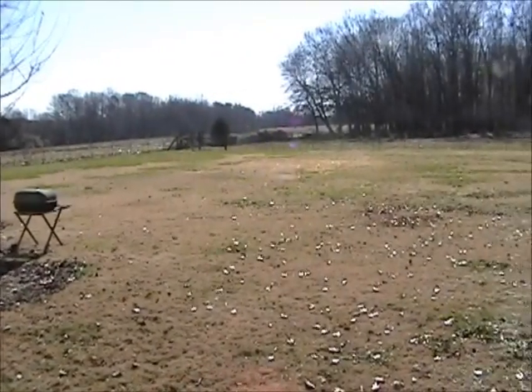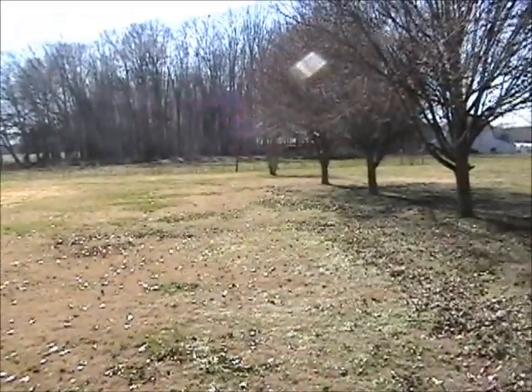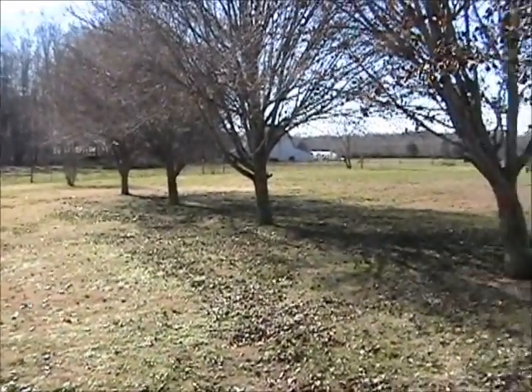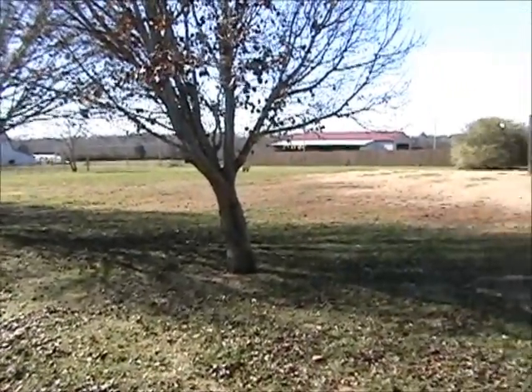The property includes two acres of land. The land is completely open and fenced — perfect if you have pets or small animals. The house, two acres of land, and the 30x50 shop will be selling together. Real estate will be offered starting at 12 o'clock noon.